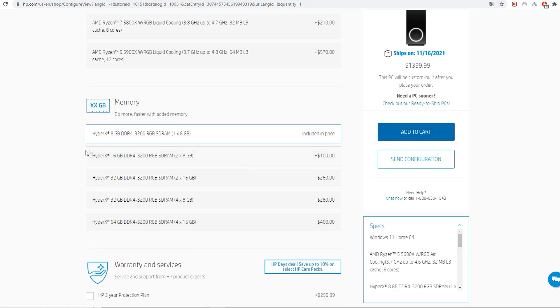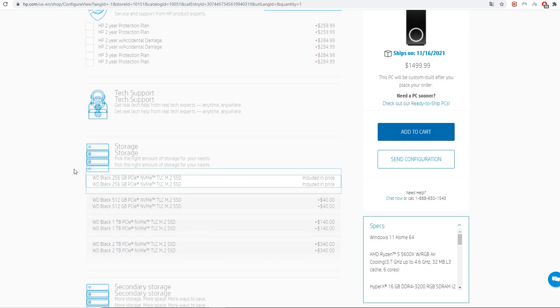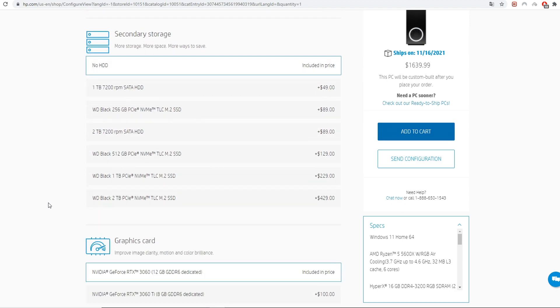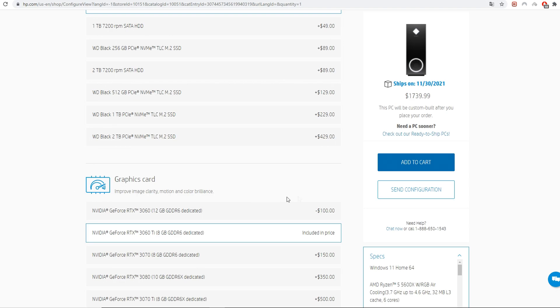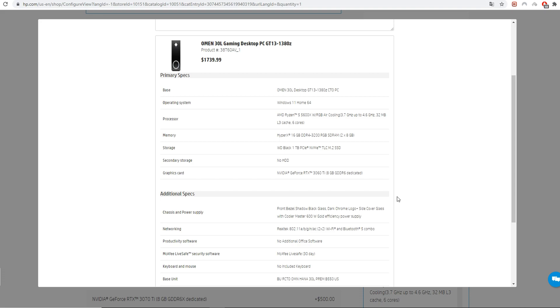You have to change the memory from 8GB to 16GB, the storage from 256GB of SSD to 1TB of SSD, and the GPU from a 3060 to a 3060 Ti. The grand total will be $1,739. One thing they updated is Windows — now it's Windows 11, so that's something to keep in mind.